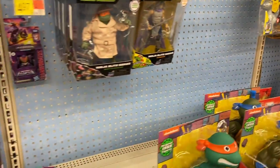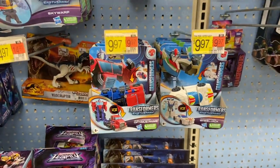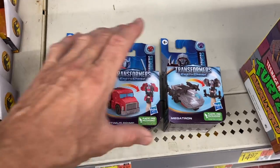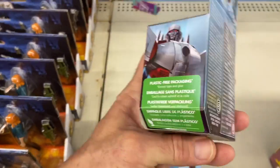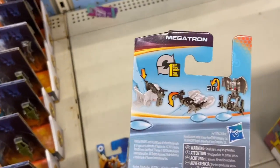We're here at Walmart in the Transformers section. This is the new Earthspark — the new series that came out. We're going to review a few things. These are the one-step — there are three of them: Bumblebee, Optimus Prime, and Megatron. I don't think there are any more than three. Look at that — simple, right?